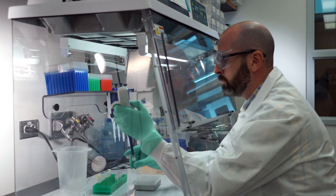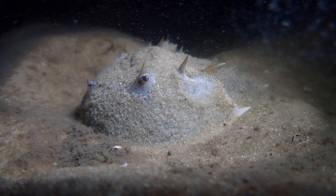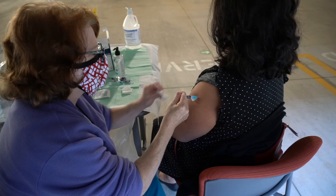Even in a sterile environment, potentially deadly endotoxins can still be present. It is this sensitivity to endotoxins that makes horseshoe crabs so valuable to the medical industry. From horseshoe crab blood, scientists are able to isolate a testing solution that can detect minute traces of contamination in medical equipment or injectable drugs.